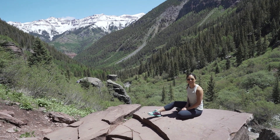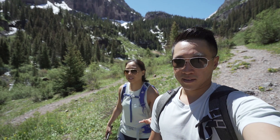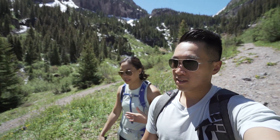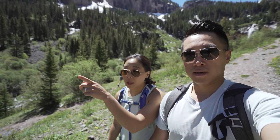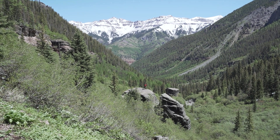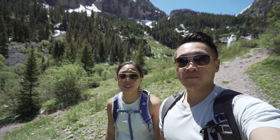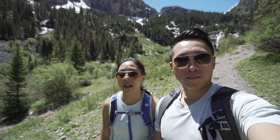It's beautiful — a very easy hike. The only reason we're out of breath is because we're at elevation, but otherwise it's not strenuous. If you look back this way you'll see these snow-capped mountains. I think they're 14ers actually, and honestly it's just a beautiful view the entire way.